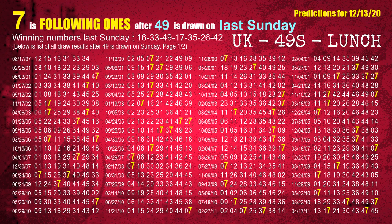The third winning number last Sunday is 49. The most frequently following units digit is 7 when 49 is the winning number on last Sunday.